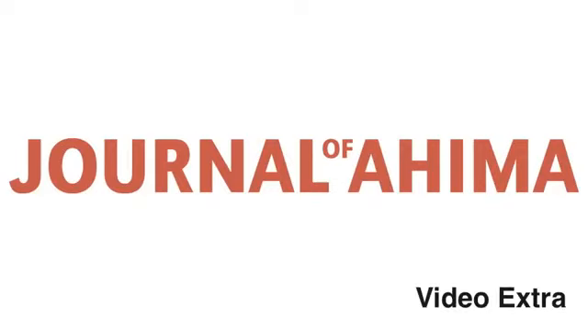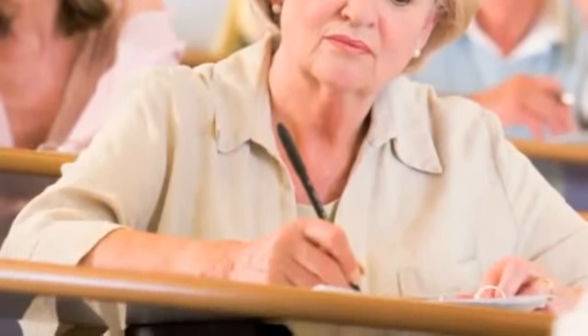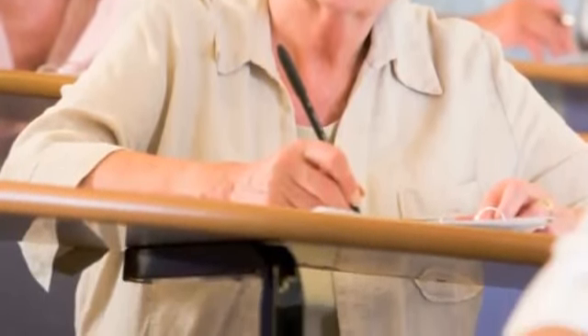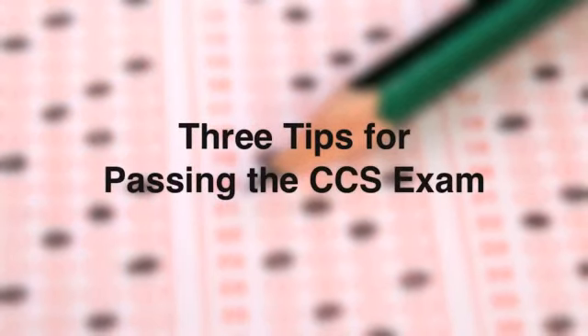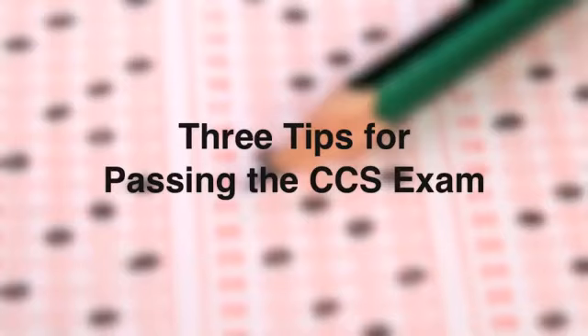Getting the Certified Coding Specialist credential can open the door to a bright career path. But to get there, candidates must first pass the CCS exam. Joe Santos, AHIMA's Senior Manager of Certification Services, offers three tips for a smooth test-taking experience.